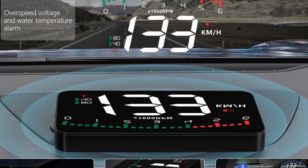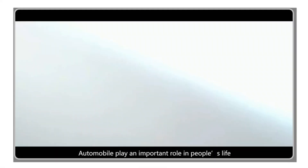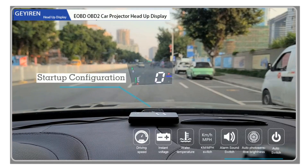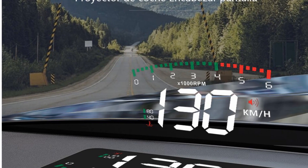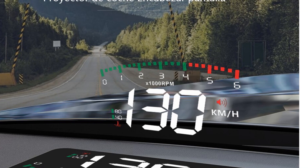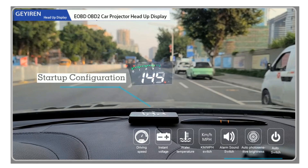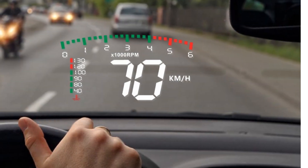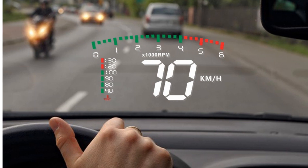Safety is a top priority, and the HUD addresses this concern by providing voltage and water temperature alarms. The device will issue an alarm if the voltage of your car's battery is too high or too low, allowing you to take necessary action and ensure the health of your battery. Additionally, the A900 HUD alerts you when the water temperature rises to potentially dangerous levels, particularly useful during hot summer days. The Gyorin A900 Auto HUD Display is a feature-rich and reliable accessory with its over-speed alarm, customizable settings, voltage and water temperature alarms, and user-friendly interface.